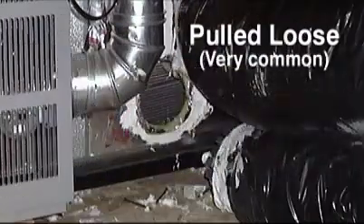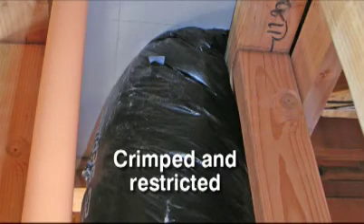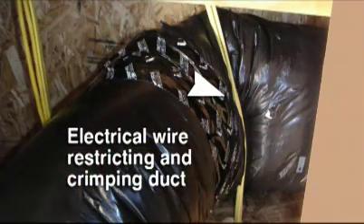Unfortunately, hidden away in attics and basements, poorly conceived and poorly installed duct systems bleed away increasingly expensive energy. And the problems are in both existing homes as well as new construction.